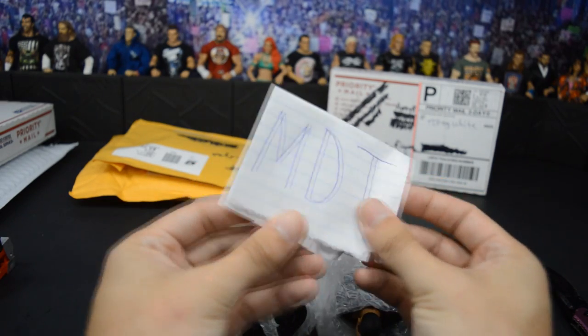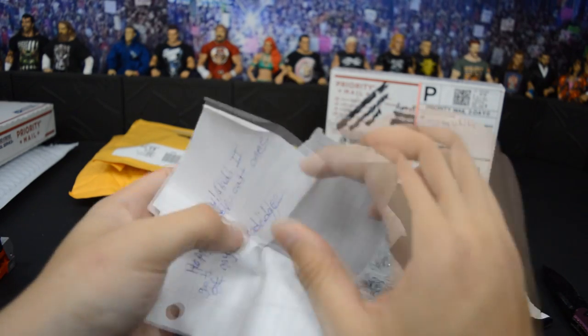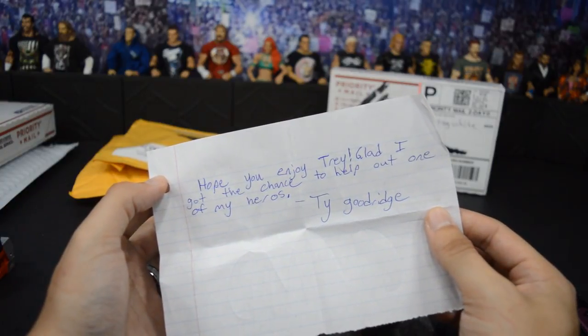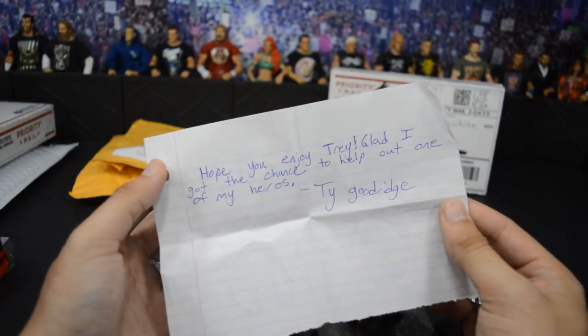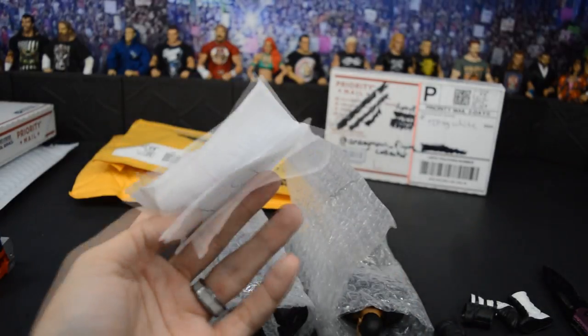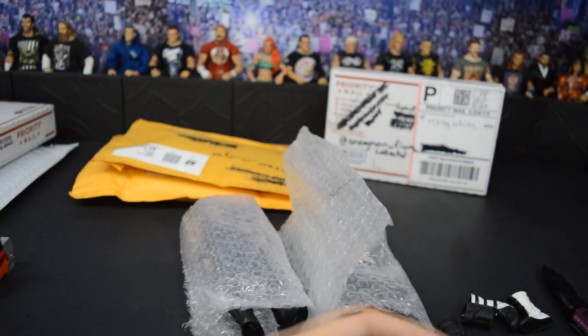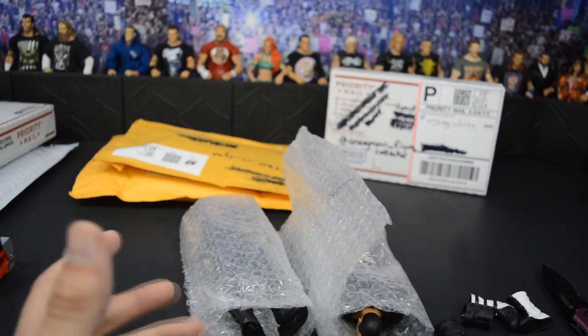It says MDT right there. We open this — it says, 'Hope you enjoy, Trey. Glad I got the chance to help out one of my heroes, Ty Goodridge.' Thank you so much, Ty. This will go straight into my fan mailbox where I put all of my letters. That means a ton to me. You guys are the absolute best and I appreciate everything you guys do.